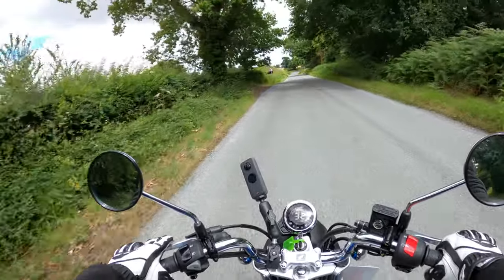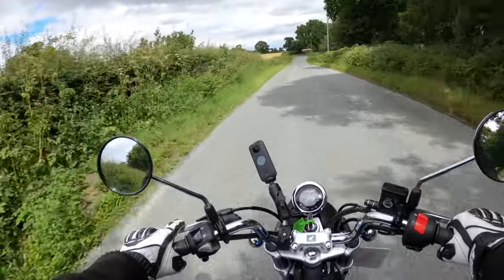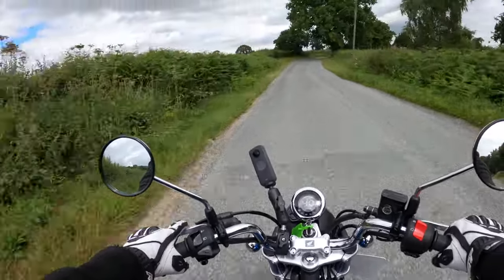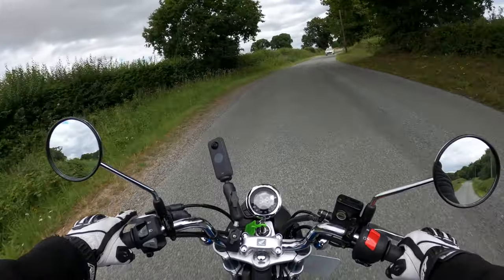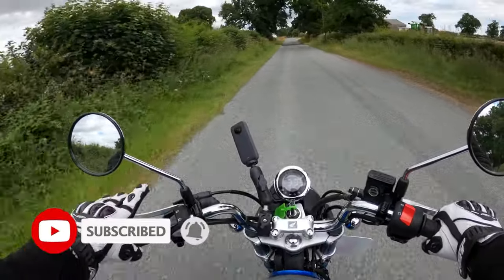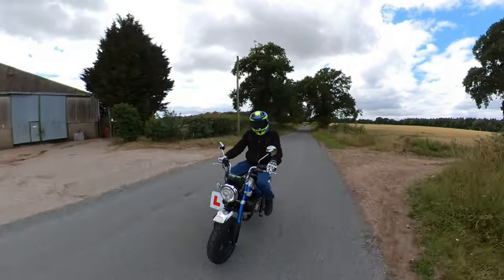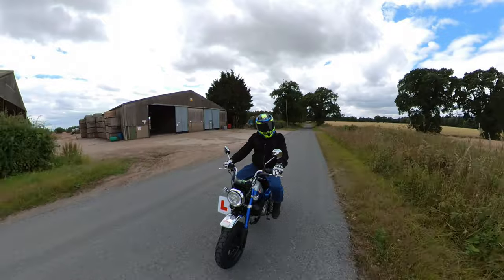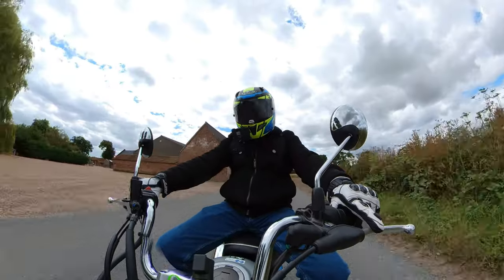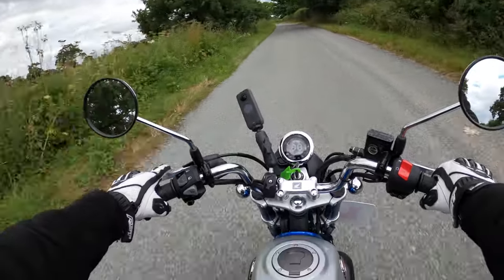Get yourself down to your local dealer and grab yourself a test ride — really nice, great fun, absolutely great fun. If you're new to the channel, it'd be great to have you along — consider subscribing and hit that notification bell. Plenty more bike content coming in the future, plenty more reviews and ride outs. What a wonderful day it is today.